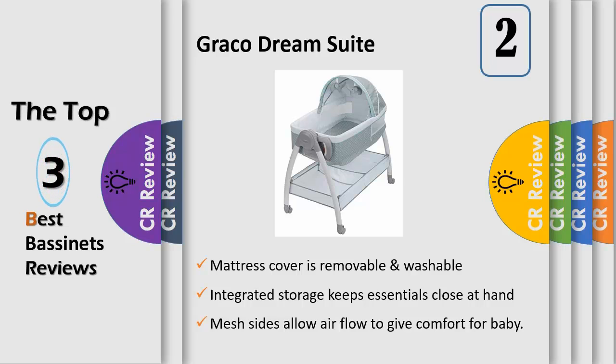The changer features easy-to-wipe clean fabric and can be used up to 30 pounds, even after baby no longer sleeps in the bassinet.